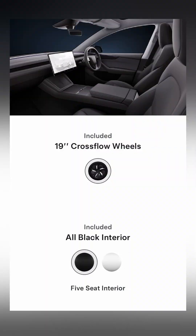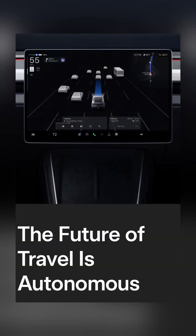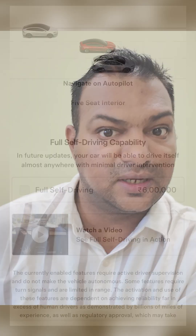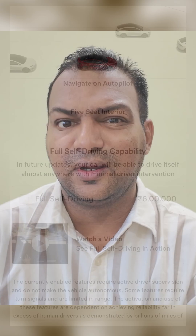By default you get all-black interiors, but if you wish to go for black and white interiors it will cost you another 95,000 rupees. Tesla is also offering FSD or Full Self-Driving capability as an option, which you can add by paying another 6 lakh rupees, but it's currently under testing and there is no word on when it will be rolled out.